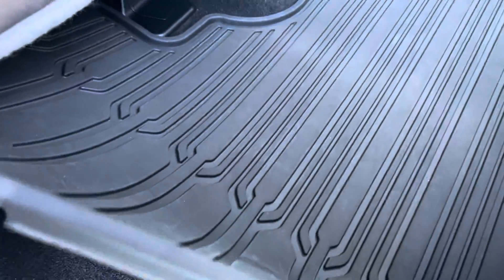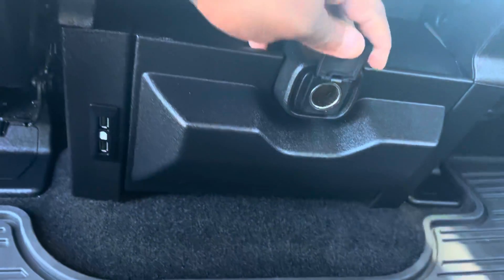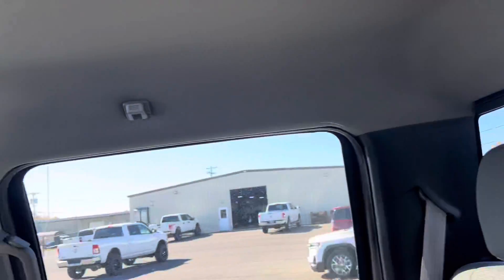WeatherTech mats with rubber mats. USB charging ports. Headliners are intact. Does not look like there's been any leakage inside of these, of course. I do see there's a bug there.